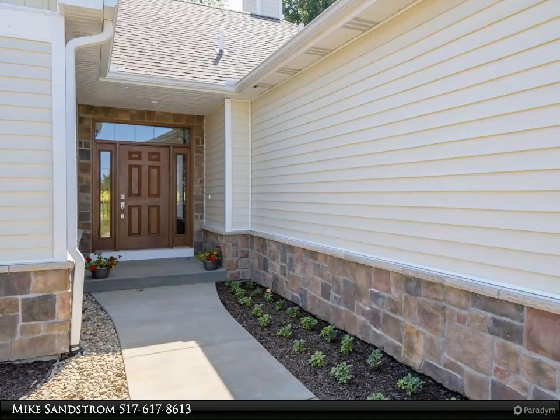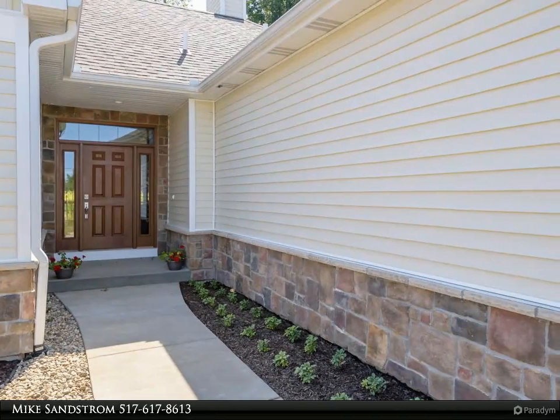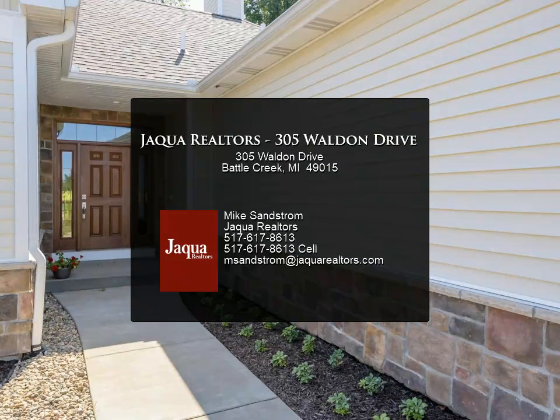All brand new with options for customization. Call or text Joy at 269-209-0399 or Mic at 517-617-8613.